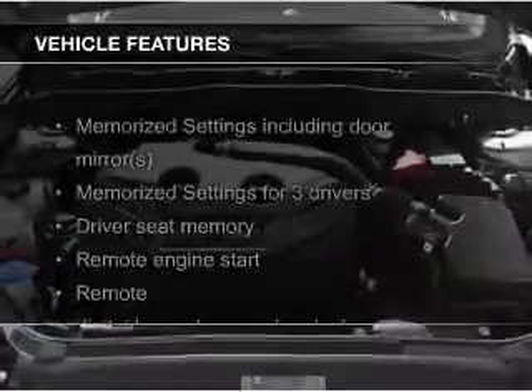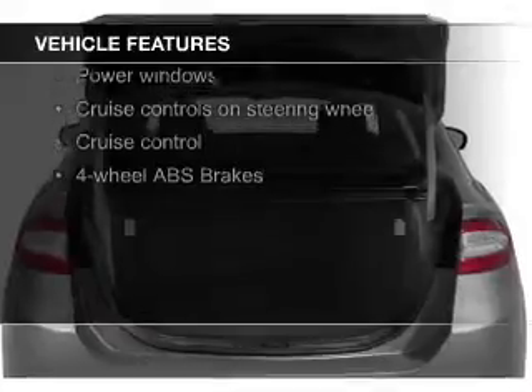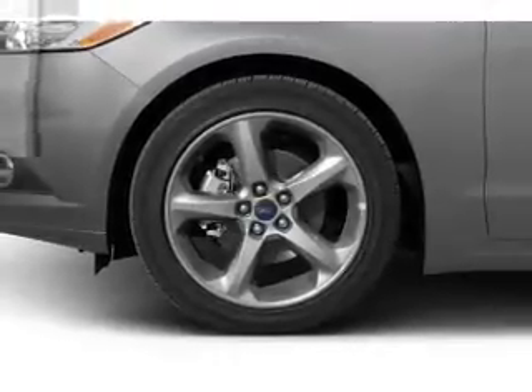The features include a turbocharger, hill start assist, push-button start, leather seats, heated seats, Bluetooth connectivity, board sync, voice activation, Sirius XM satellite radio, and digital audio input.